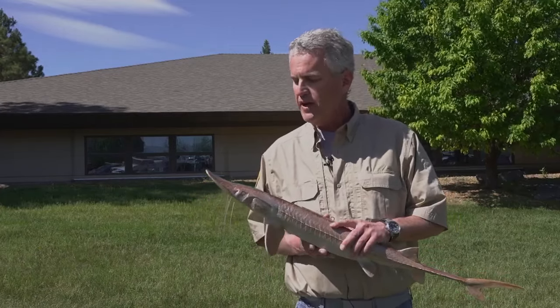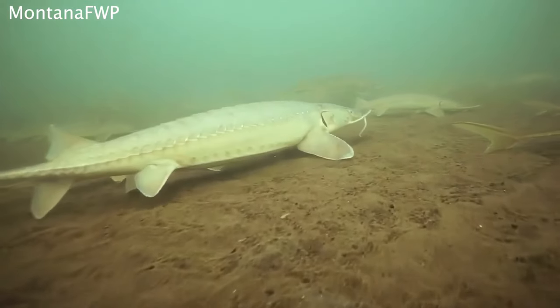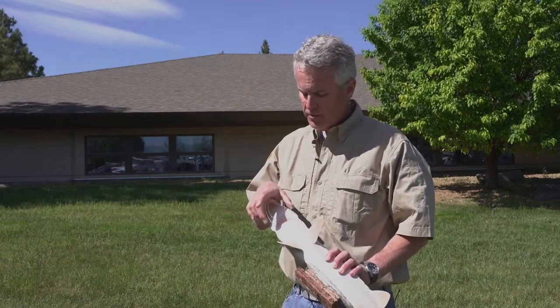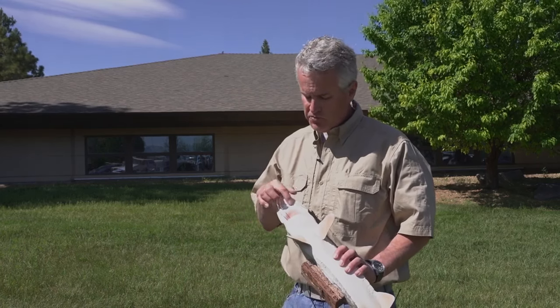So what you really have to check is the barbels, which are the whiskers on the fish. The pallid sturgeon has barbels which are different lengths — the inside barbels are usually a little bit shorter, and the barbels on the outside of the fish's head are a little bit longer. Shovel-nose sturgeon barbels are kind of in a straight line and they're all about the same length.